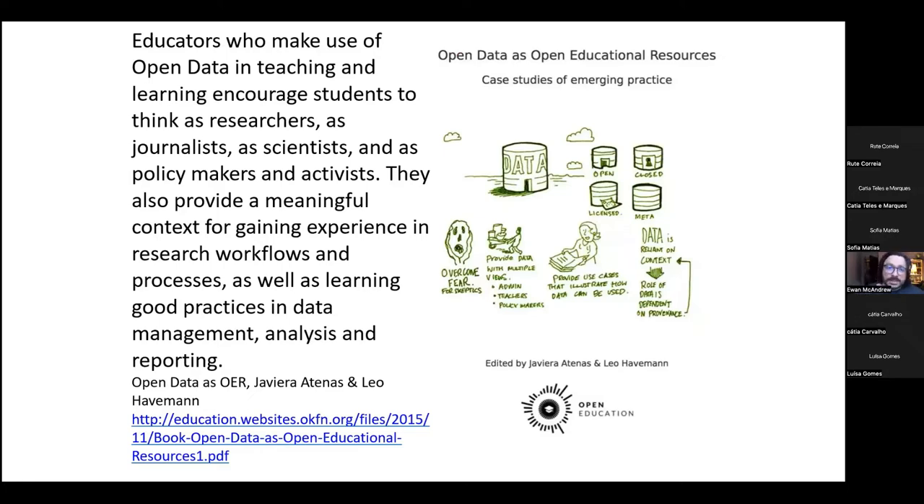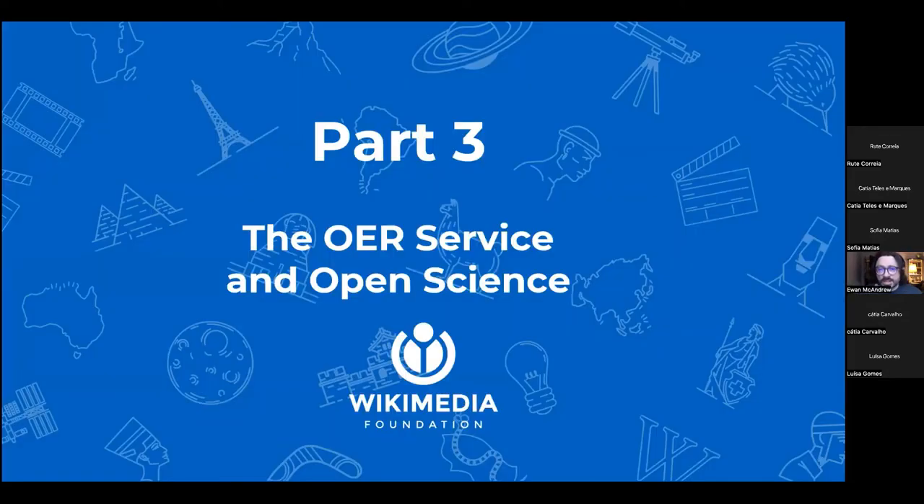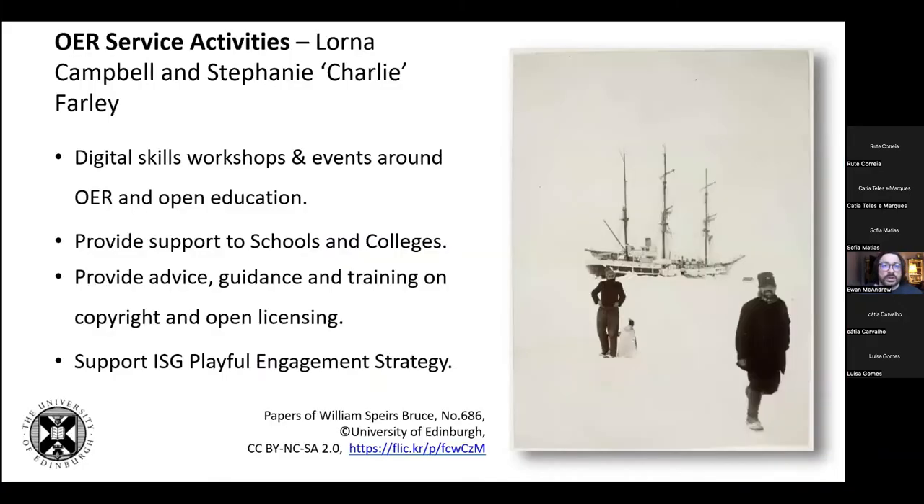Coming back to my colleagues Lorna and Charlie at the OER service — here are a couple of examples of their work. Lorna Campbell and Charlie Farley are always happy to provide advice and encouragement. They run digital skills workshops and events themed around OER and open education, provide support to all university schools and colleges, and provide advice, guidance and training on copyright and open licensing. They also support our information services playful engagement strategy.